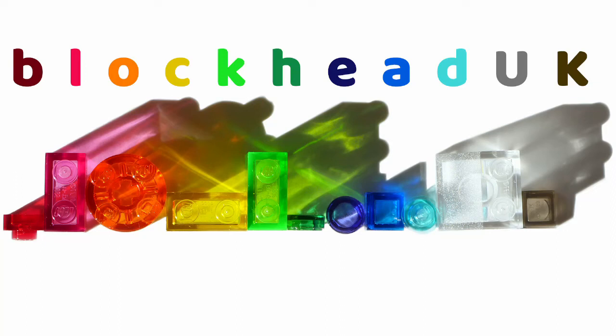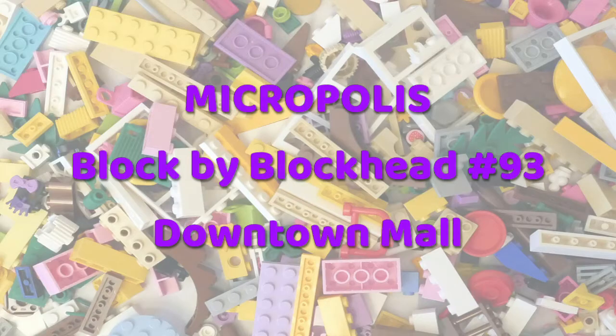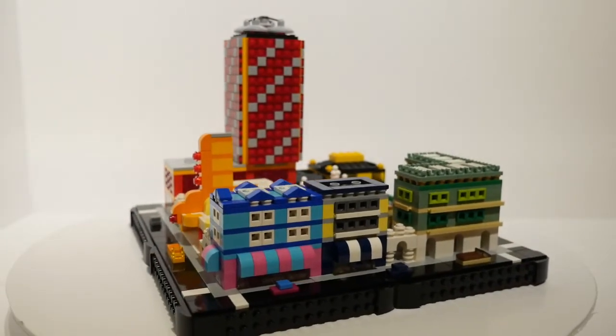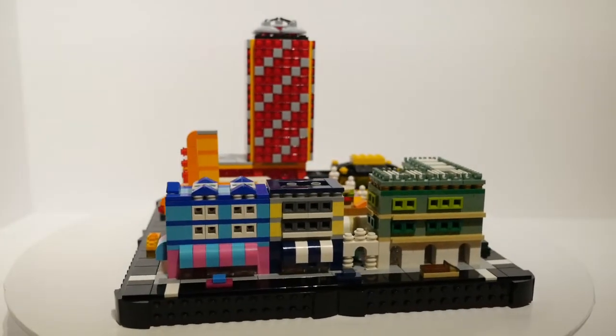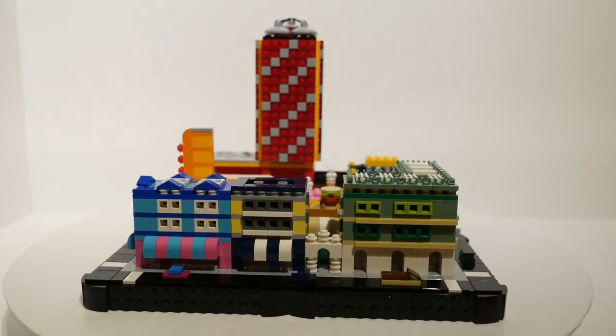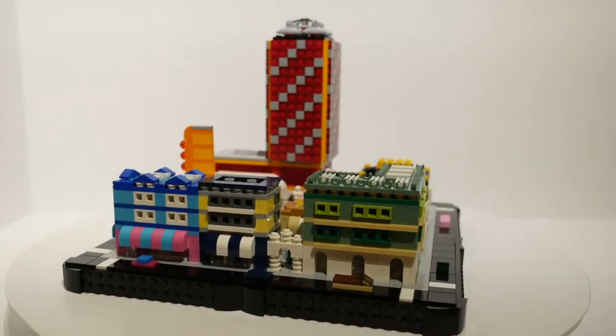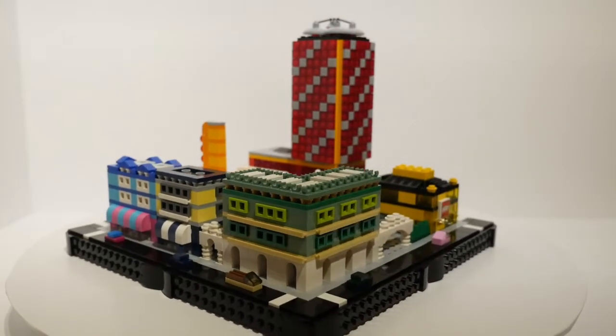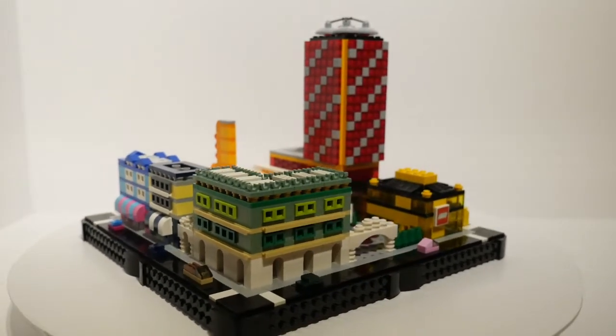Hello folks, Kaz here from Blockhead UK. A few months ago, one of my subscribers asked if I had any plans to make a pedestrianised area for Micropolis. At the time I didn't, but it set me thinking, and a while later I decided to put together this full block of retail establishments.